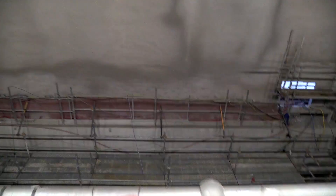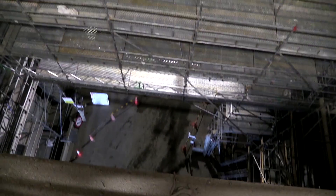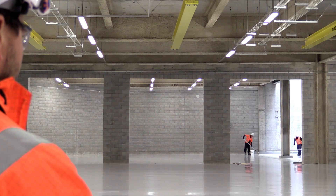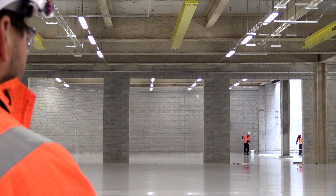We are on sub-level one of the ventilation building, which is made up of five levels. At the other end of this large area are four big ventilation fans which will be drawing the air out of the tunnel and up out the ventilation stack.